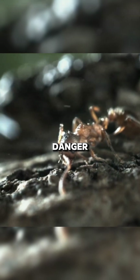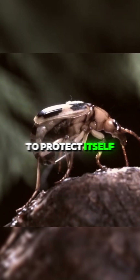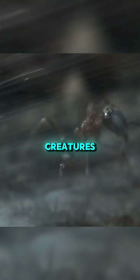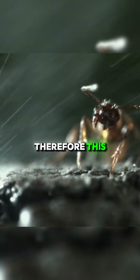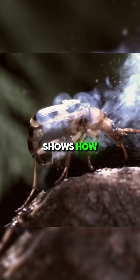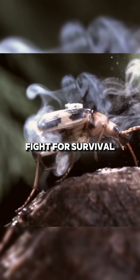In times of danger, this little creature works like a chemistry laboratory to protect itself and manages to become one of nature's most remarkable creatures. Therefore, this amazing and effective defense mechanism of the Bombardier Beetle shows how successful it is in its fight for survival in nature.